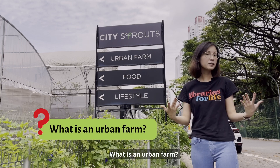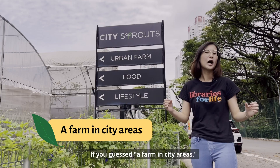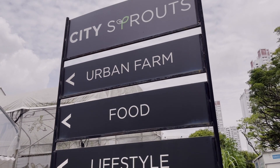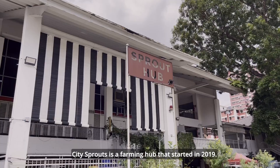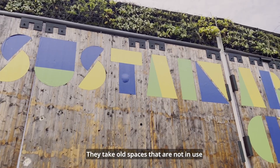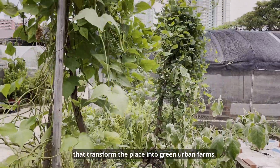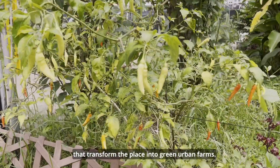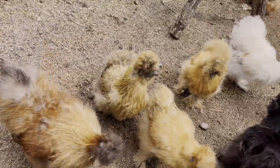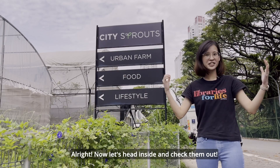What is an urban farm? If you guessed a farm in city areas, you would be right. City Sprouts is a farming hub that started in 2019. They take old spaces that are not in use and give them new life by planting vegetables that transform the place into green urban farms. Now let's head inside and check them out.